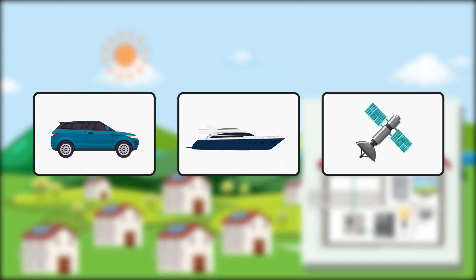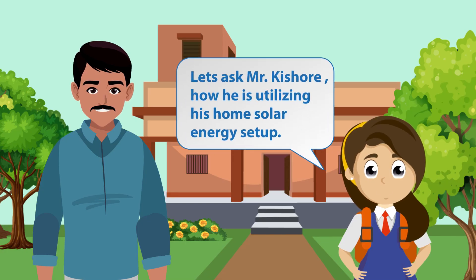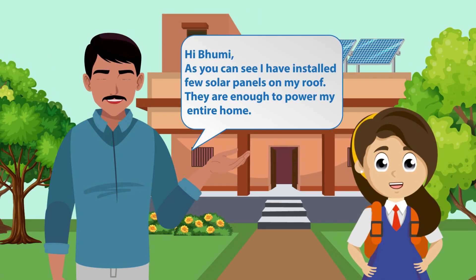Today, there are even planes that run on solar power. Let us ask Mr. Kishore how he uses his home solar energy setup. Hi Bhumi. As you can see, I have installed a few solar panels on my roof.